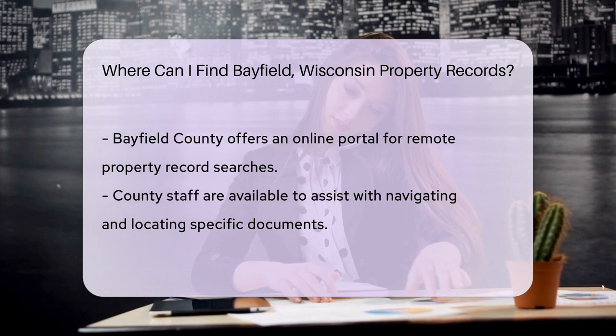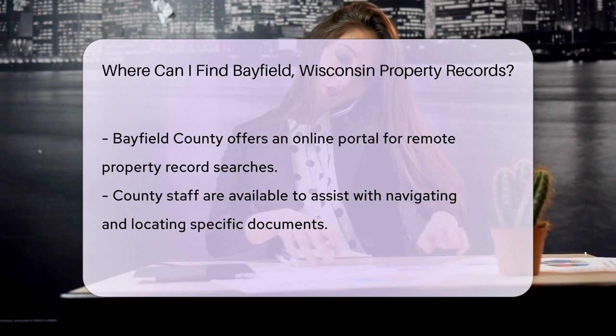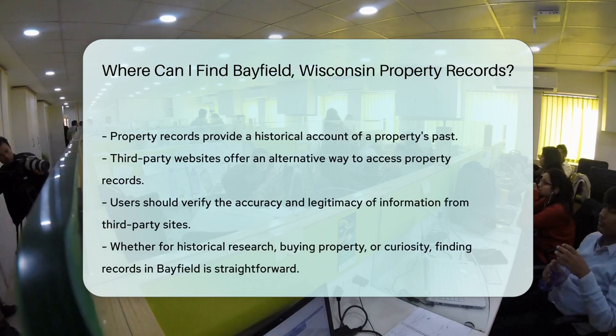Still need help or prefer talking to a human? The county staff are there to assist you. They can help navigate the archives and pinpoint the exact document you need. Remember, these records are not just a paper trail — they tell the story of a property's past.